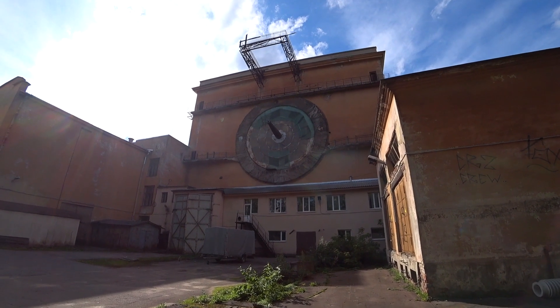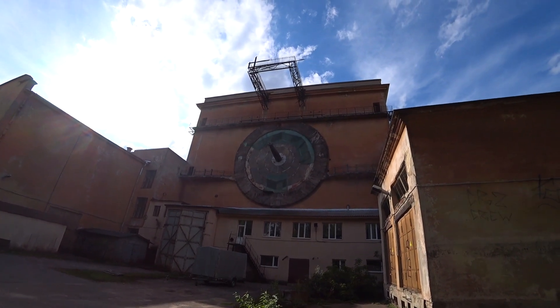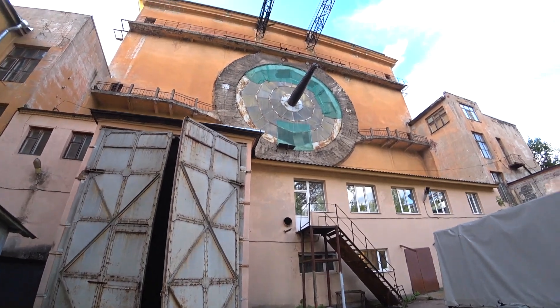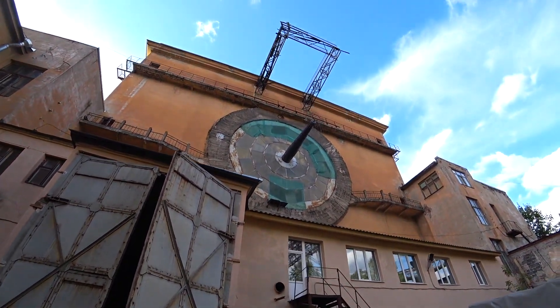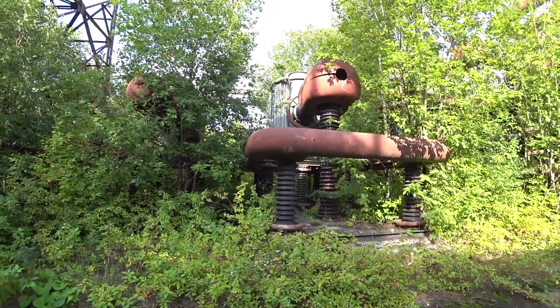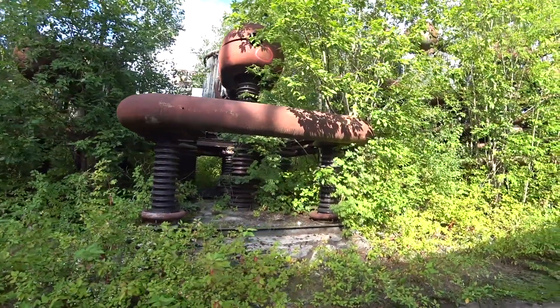This is an abandoned test complex of the Ultra High Voltage Laboratory of the Department of High Voltage Engineering of the Polytechnic University. Visible from the streets, Tesla coils can be seen.